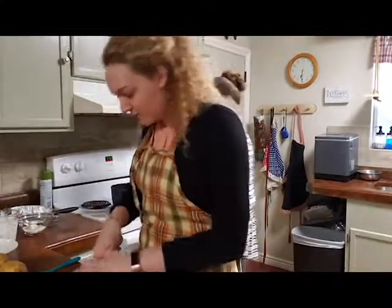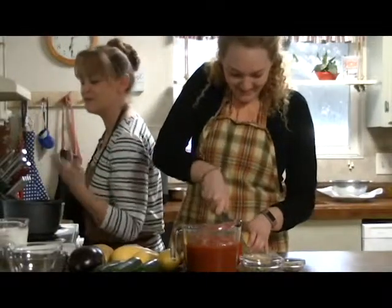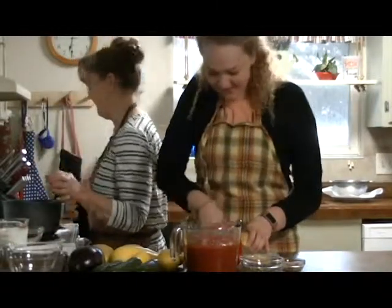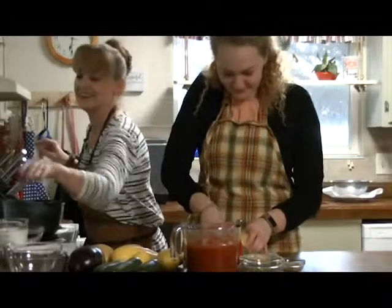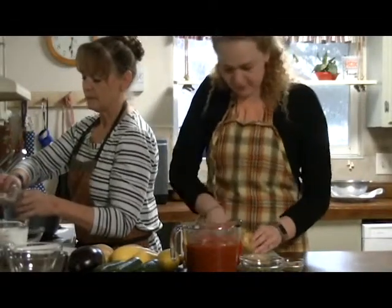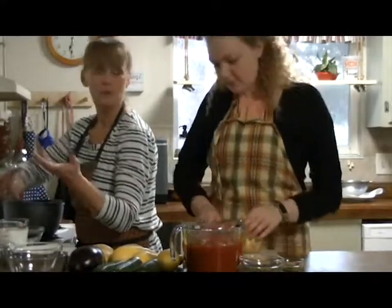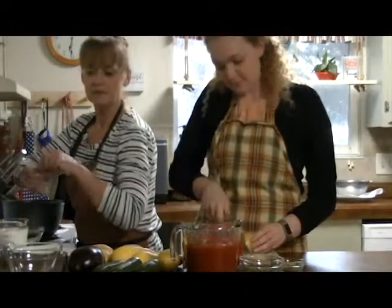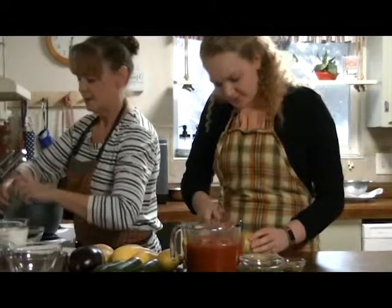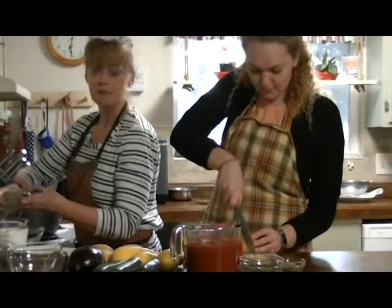Sydney says she's never made ratatouille before and is excited, especially because she loves the movie. Ginger also loves the movie — the first time she made ratatouille was because of it. Ratatouille is a really good vegetable dish. It has eggplant, which is one of those weird vegetables that no one really knows what to do with, but in ratatouille it's pretty darn good.